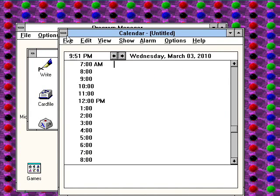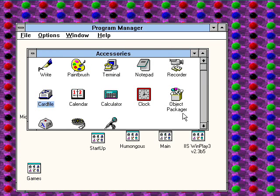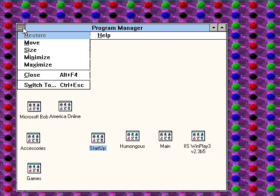And there's the calendar, there's the card file, and that's about it. This is Billy Corr signing off on March 3rd, 2010. Goodbye.